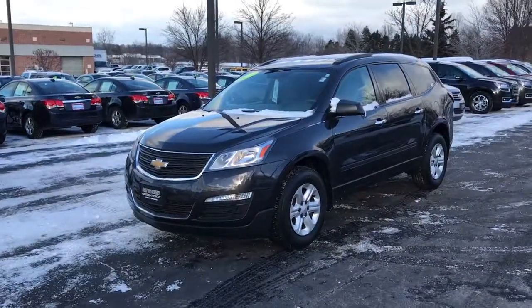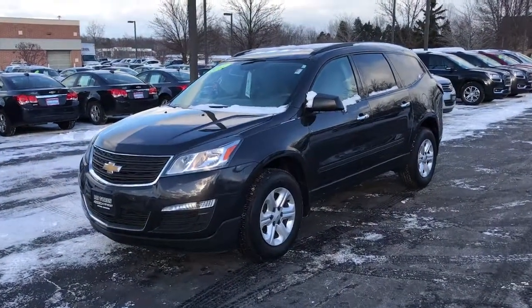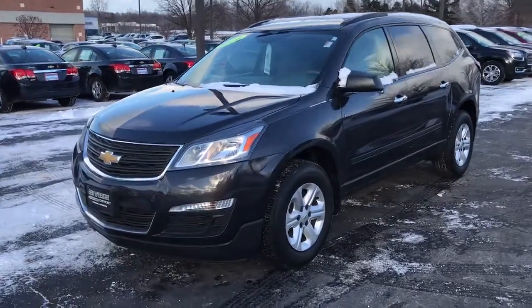Hello, my name is Jeff Bayura from Pat O'Brien Chevrolet in Westlake. I received your internet request on the 2014 Chevrolet Traverse LS. I'm going to do a quick video to give you a better idea of what it's all about.